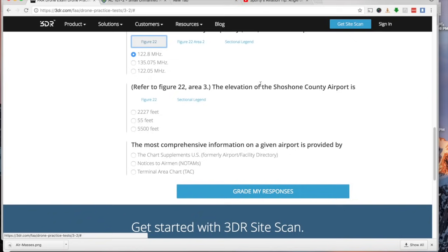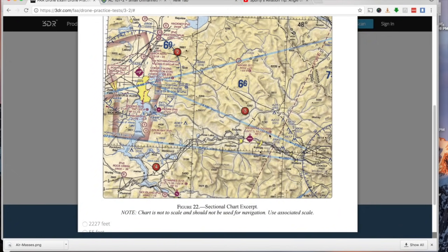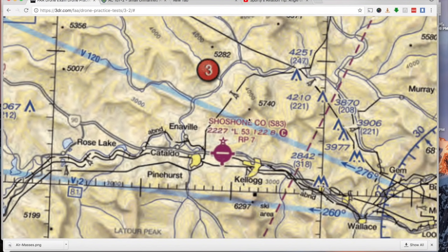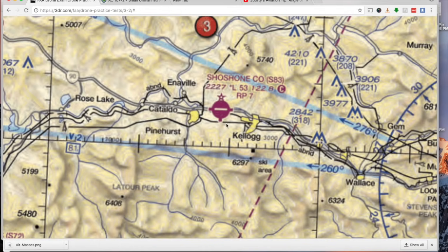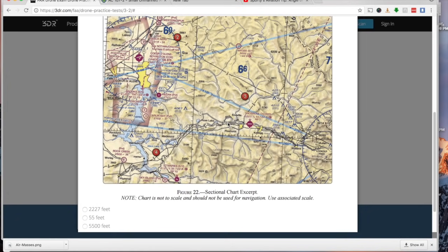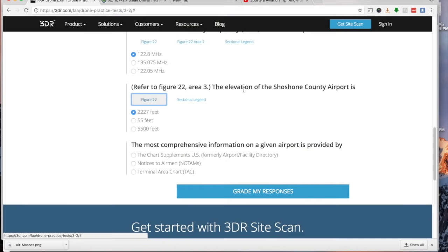What is the elevation of Shoshone County Airport? Locate the airport on the chart. The elevation is shown on the left side of the airport data in italics — it gives the true elevation in feet without any zeros dropped. For Shoshone County Airport, the elevation is 2,227 feet.